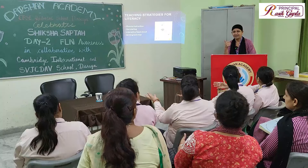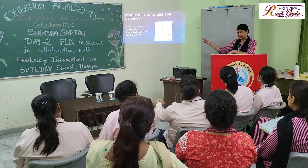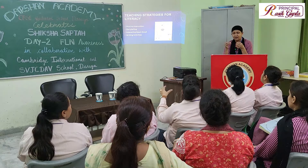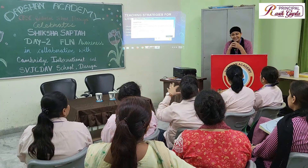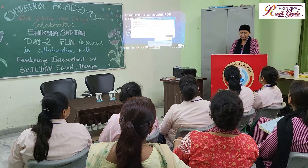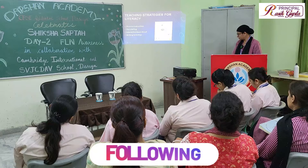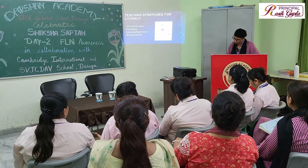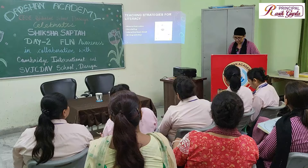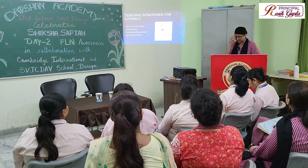If we start from concrete things — for example, giving children an object or asking them to bring their toy — and then guide them to write a few points and speak up, they can use real-life examples. This makes it easy to help them become competent in language. Storytelling is another powerful strategy, as children love stories. We should encourage them to read stories and retell them in their own words. Interactive read-aloud is also valuable: we choose a text, read aloud, and ask children to read along with us.